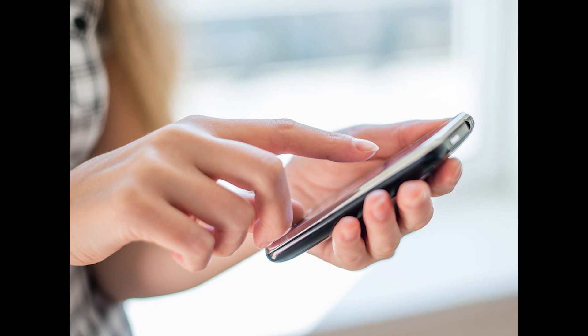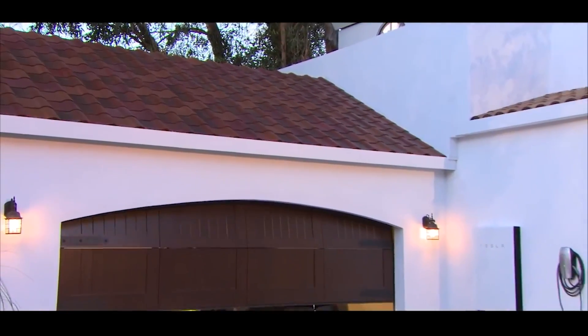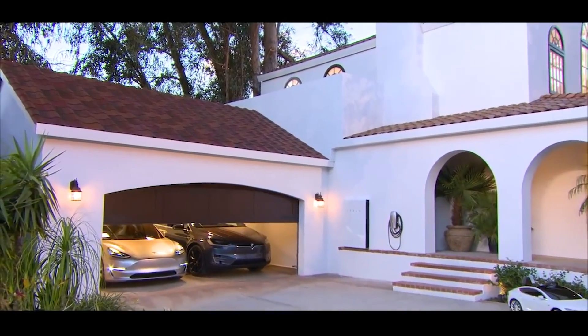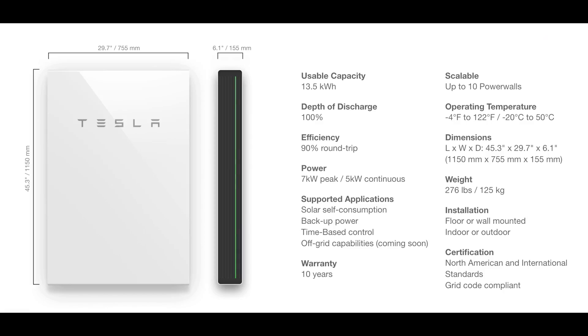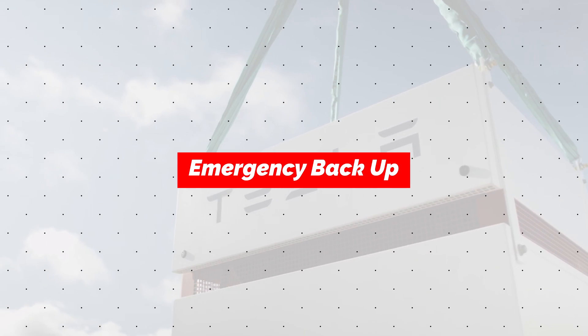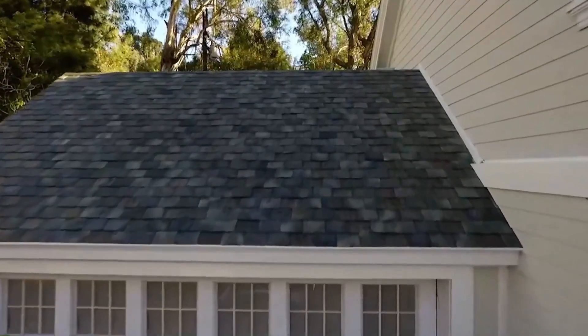Being a Tesla product, this whole system is extremely smart and everything can be managed from your smartphone via the Tesla app. You can see in real time how much power is being generated by your roof, how much is stored in your Powerwall, and how much electricity is being used by your house. You can set the Powerwall to hold 100% charge all the time and only kick in as a backup, or have it come on automatically at night using stored solar energy while holding a percentage in reserve. You can even set it to work around a time-of-use billing cycle so the Powerwall makes sure you aren't drawing from the grid during peak times. There's also a feature called Storm Watch — if your app sees a weather forecast for a major storm in your area, it will automatically charge the Powerwall up to 100% and keep it full for as long as possible, so you don't even need to think about it.